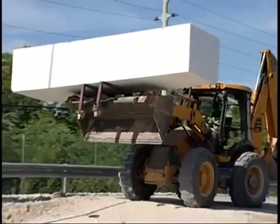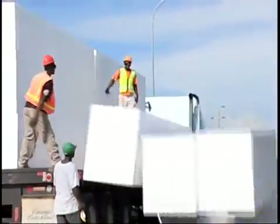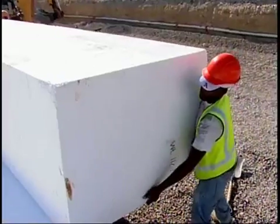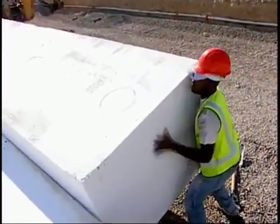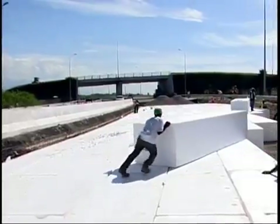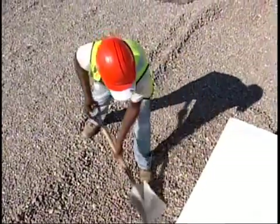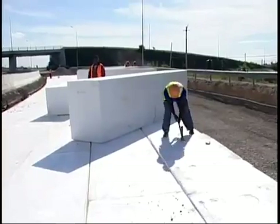Expanded polystyrene is also referred to as geofoam, a lightweight fill material that is more than 100 times lighter than soil. Imagine this: 2,000 pounds of compacted fill can be replaced with just roughly 20 pounds of foam. Geofoam is a generic name used for geotechnical solutions whenever you have a soil problem where the soil is too soft — they normally replace it with polystyrene foam, which is called geofoam.